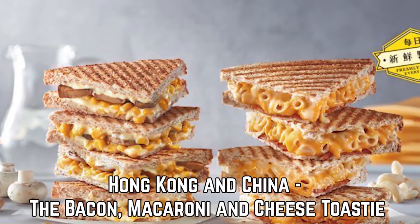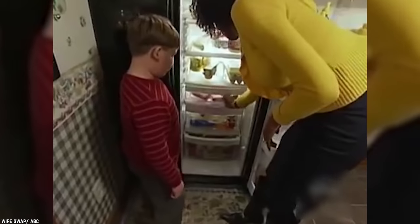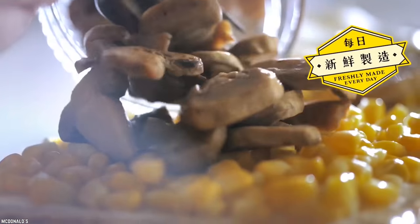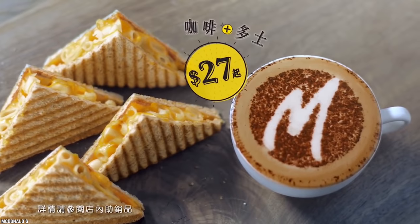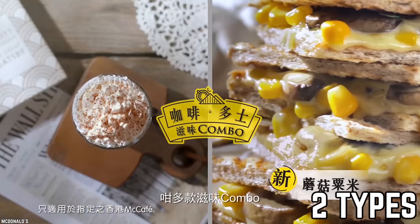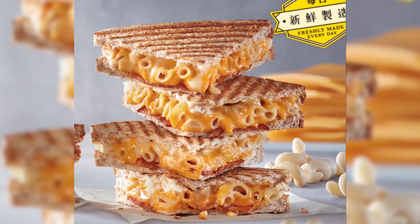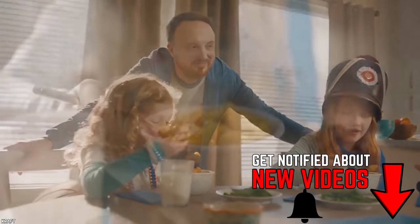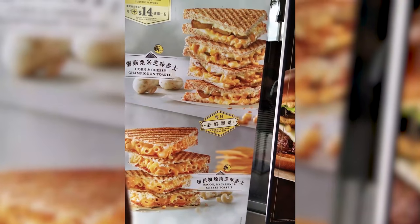Hong Kong and China – The Bacon Macaroni and Cheese Toasty. There is no secret sauce in this delicious McCarb meal. It's simply mac and cheese with bacon pieces mixed in and served between two slices of bread. Except there is a cheesy plot twist — it's made with two types of cheeses. This one is not exactly a burger since it's made on slices of toast, but it has the same idea. This is China and Hong Kong's version of combining McDonald's fast food with the favorite comfort food from the West. Mac and cheese is a popular dish in North America and when you add crispy bacon to the mix, it levels up the tasty factor.